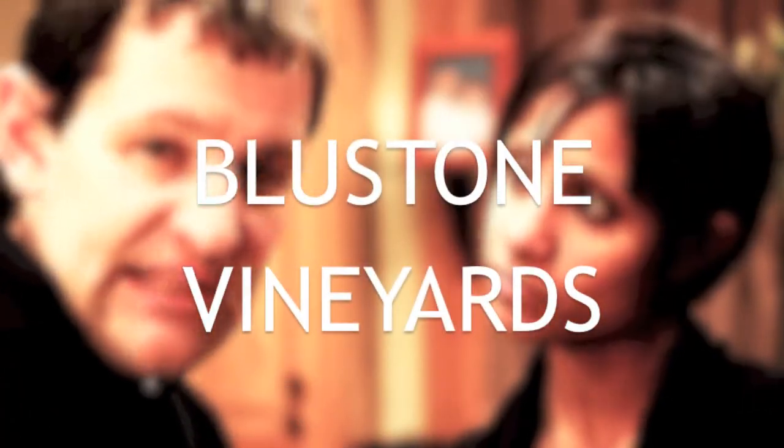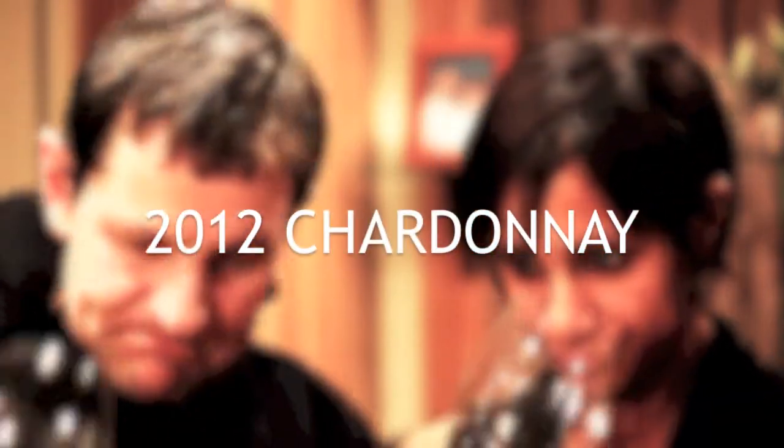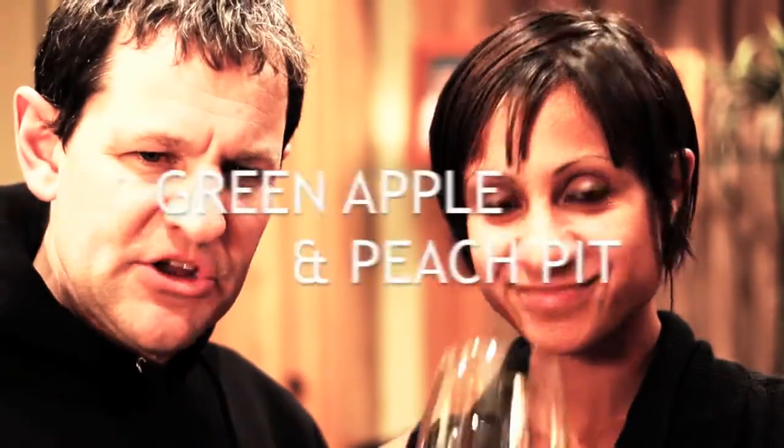Alright Peter, what's the story? Today folks we're doing a little bit of Bluestone Vineyards. This is out of Lake Leelanau in Michigan — northern Michigan. It's a 2012 Chardonnay. On the nose, what are you getting? A little bit of green apple, a little bit of peach, and also just a titch...